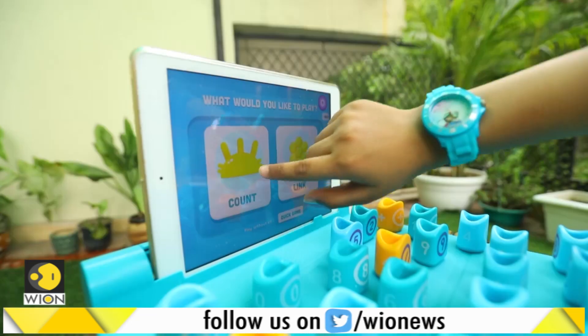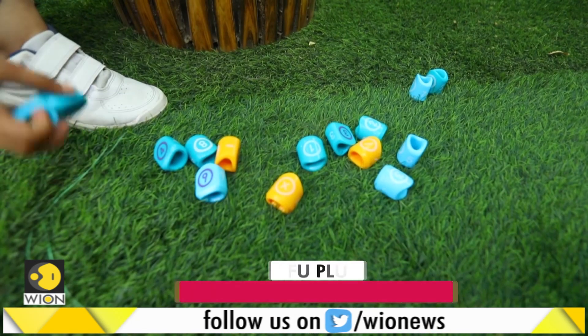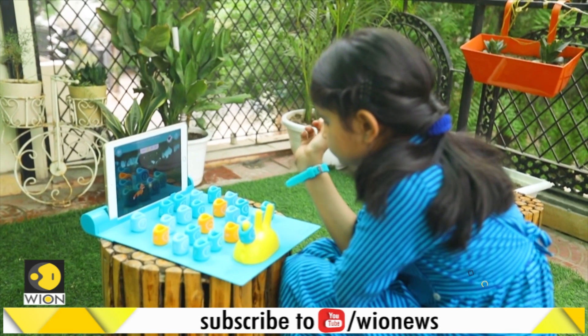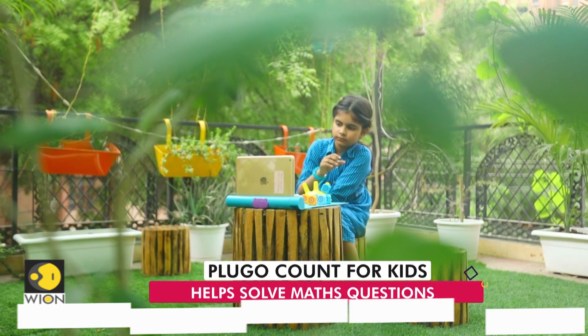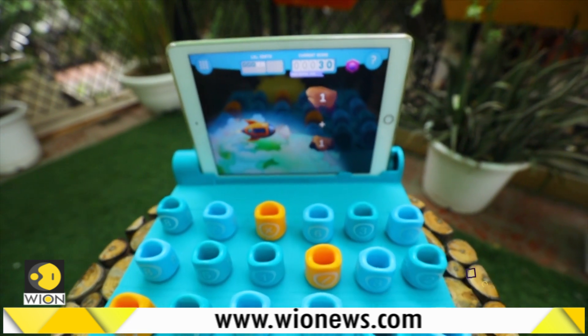Another game to play is the Count. The setup is similar to that of the Link — just the elements of the kit change. The Plugo Count has a few games that ask questions around numbers, and children can use the Count spike along with different digit and operator blocks to calculate the right answer.